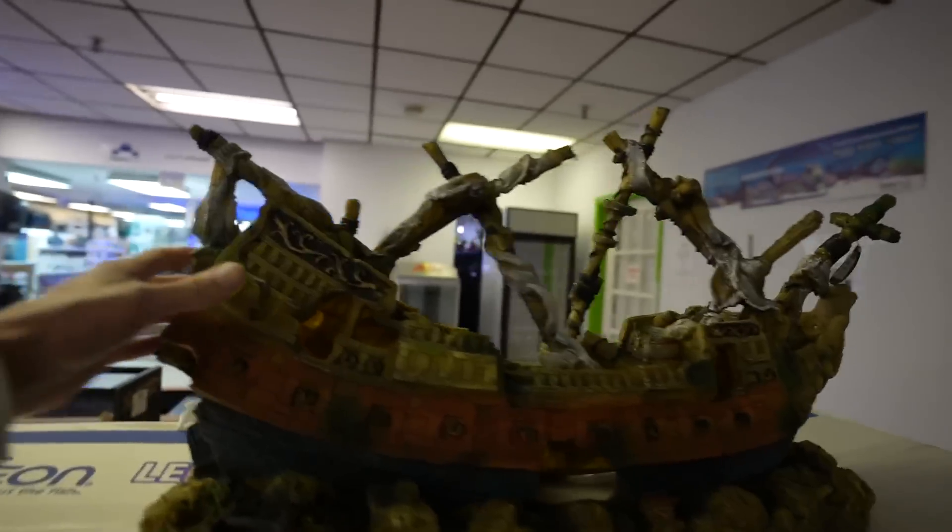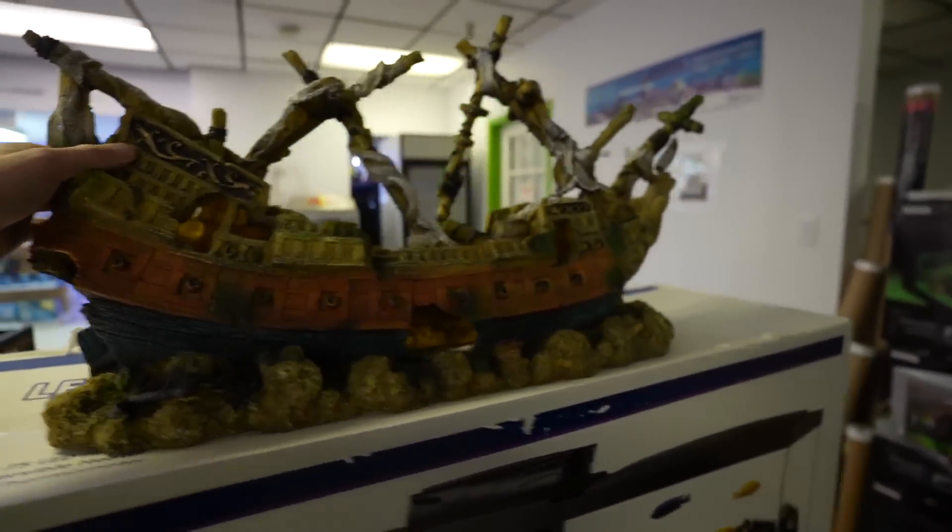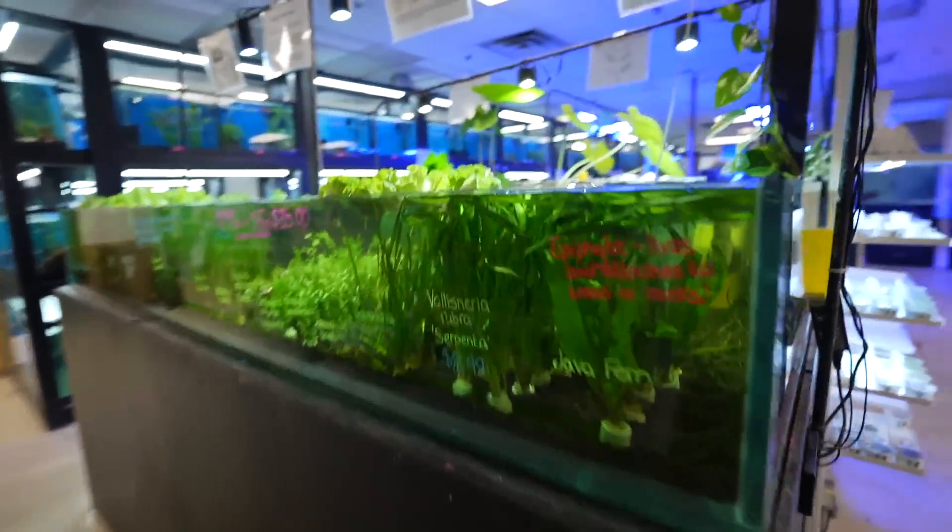Since we're here, might as well look around. A lot has changed — looks like all the tanks are lined up over here now. I always like these. Look at the size of this — I wonder how much it is. 180 bucks? Still not bad.